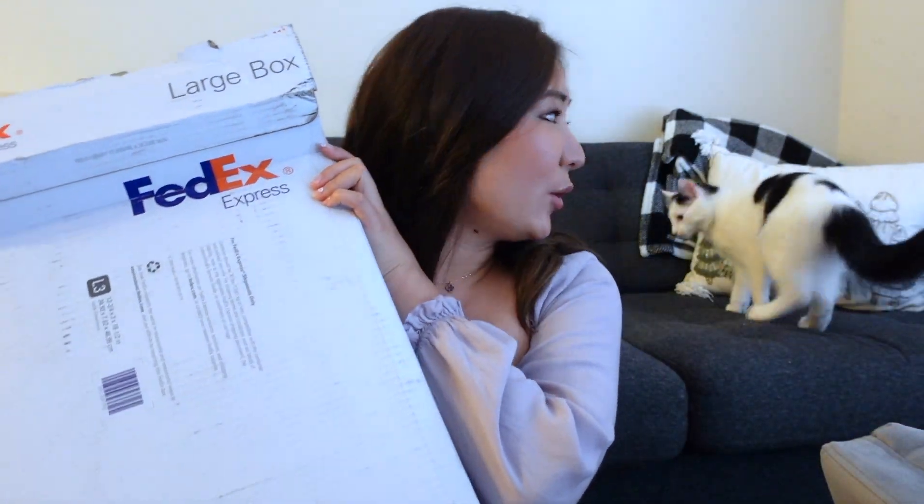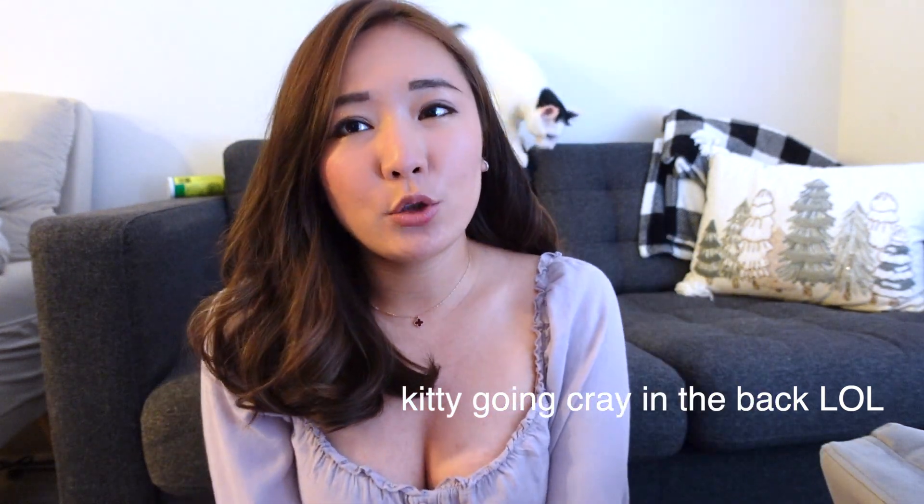Hi guys, welcome back to my channel. It's Emily here and today's video is super exciting because I got a huge package. About a month ago, I placed an order on YesStyle for just a ton of Korean and Japanese makeup, beauty, and skincare products because I was running low on a lot of things. Generally once or twice a year, I place a really big order for makeup and skincare, and then I just stock it up.